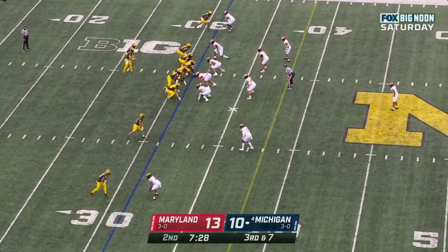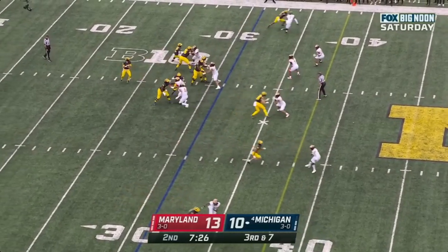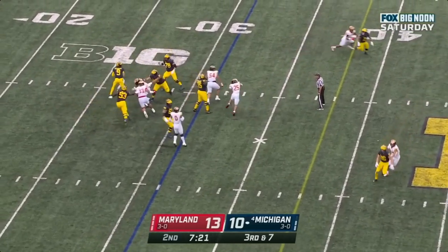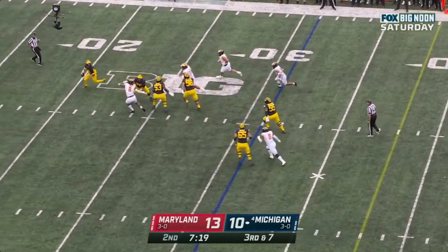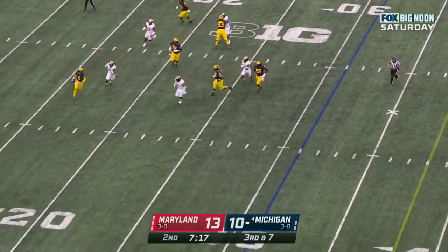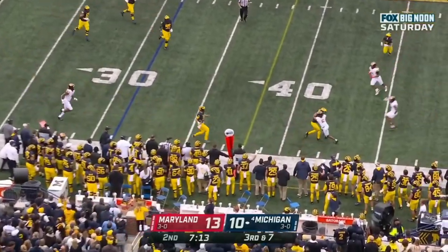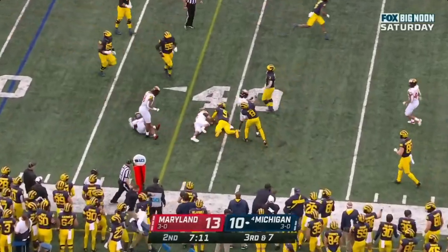Third down and seven. Michigan not on schedule. McCarthy looking, steps up, steps back, buys time — nobody home — still running, turns a corner, and picks up the first down the hard way.